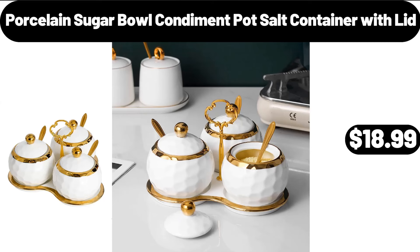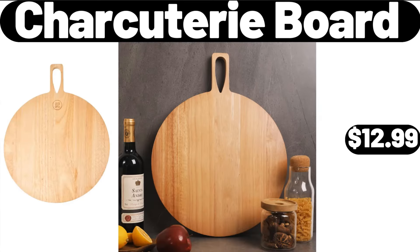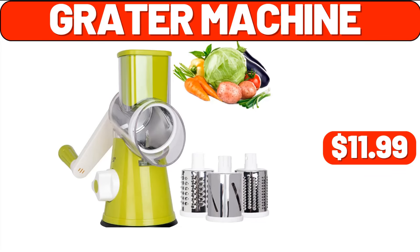Porcelain Sugar Bowl Condiment Pot Salt Container with Lid, $18.99. Charcuterie Board, $12.99. Grater Machine, $11.99.